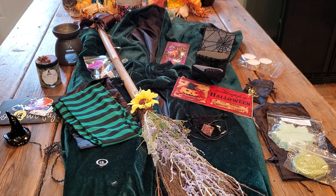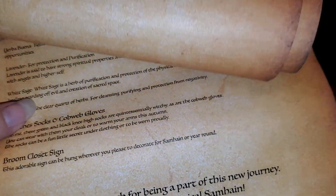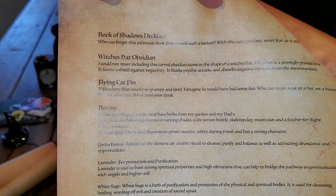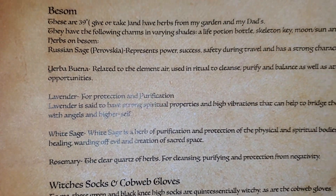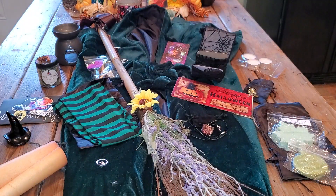The broom closet sign can be hung wherever you please to decorate for Samhain or year-round. It says: thank you so much for being part of this new journey - wishing you a truly magical Samhain. It says everything I just read to you guys if you want to pause and read about it. That is that page.